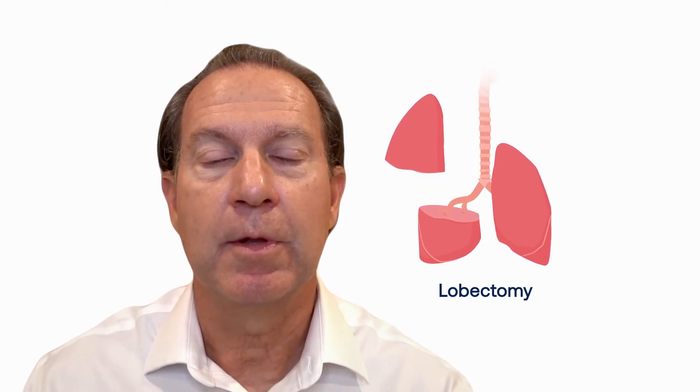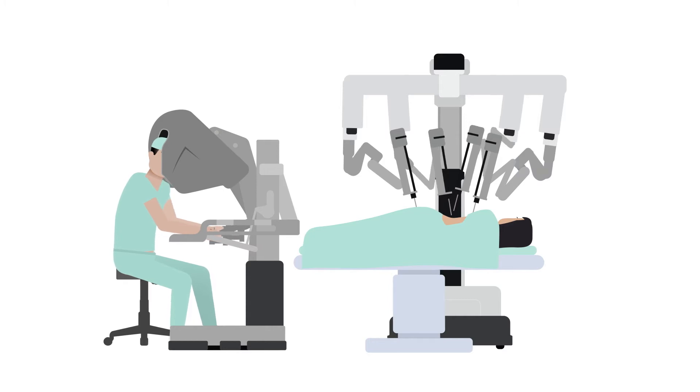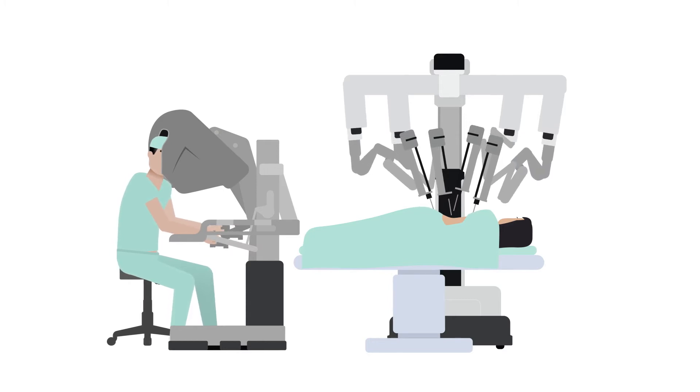The most important and common procedure performed is removal of the lung or part of the lung. Lobectomy is probably the most common procedure for lung cancer. This procedure now can be performed minimally invasively by a much broader number of surgeons due to the technology and the assistance that it provides.